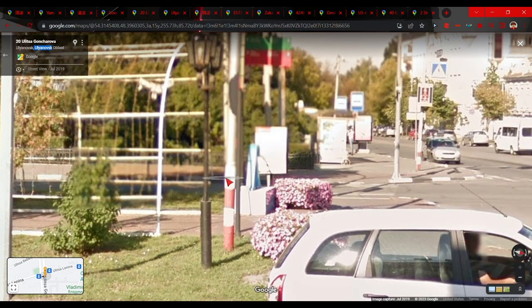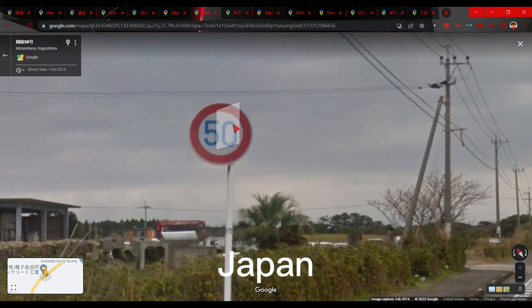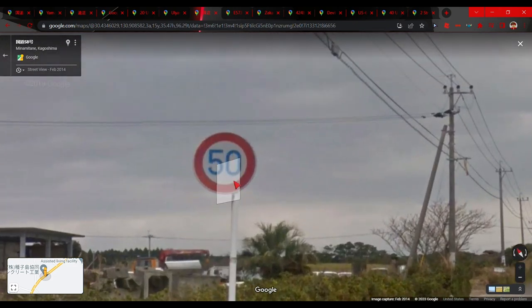Moving on to another Japanese tip: if you see blue text on a sign — like a speed limit sign, a give-way sign, or anything like that — instead of black text, you have to be in Japan. Japan uses blue text instead of black text or black numbers on their signs.